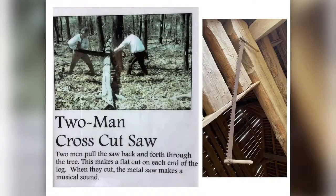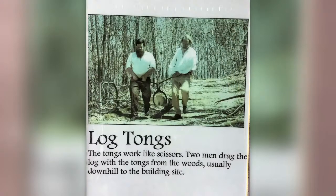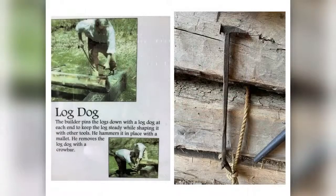To use this saw, two men pull it back and forth through the tree — this makes a flat cut on each end of the log. When they cut, the metal saw makes a musical sound. Next, they carry the logs using tongs that act like scissors. Two men drag the log with the tongs from the woods, usually downhill to the building site. Next, the builder pins the logs down with a log dog at each end to keep the log steady while shaping it with other tools.